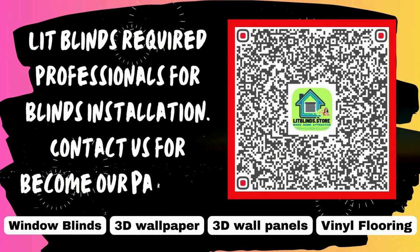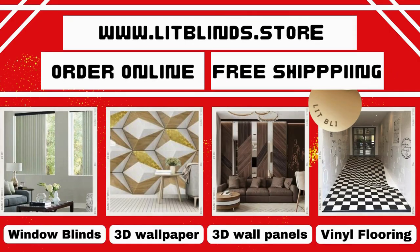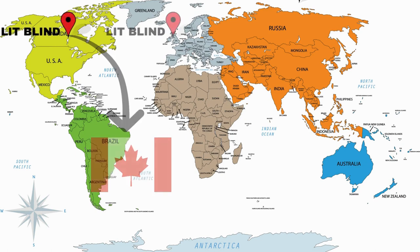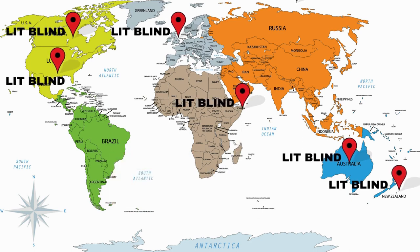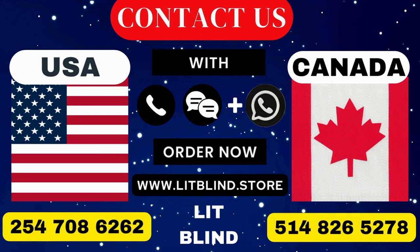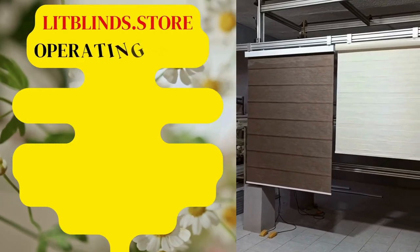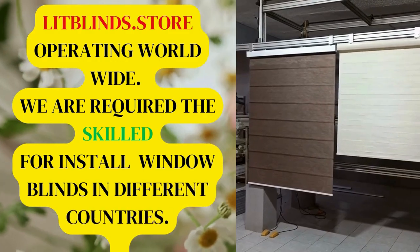Lit Blinds requires professionals for blinds installation — contact us to become our partner. Order online for free shipping. Lit Blinds operates in Canada, USA, UK, Australia, New Zealand, and Dubai, providing free shipping and 50% off in each country. Order quickly to save. Contact us: Canada 514-826-5278, USA 254-708-6262, or email islipblinds@gmail.com. Lit Blinds dot store is operating worldwide and seeking skilled installers for window blinds everywhere.